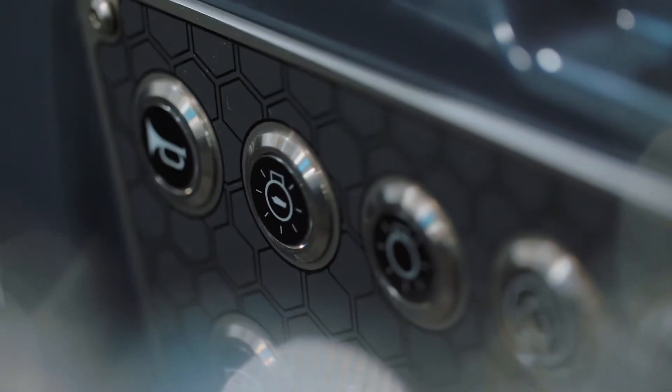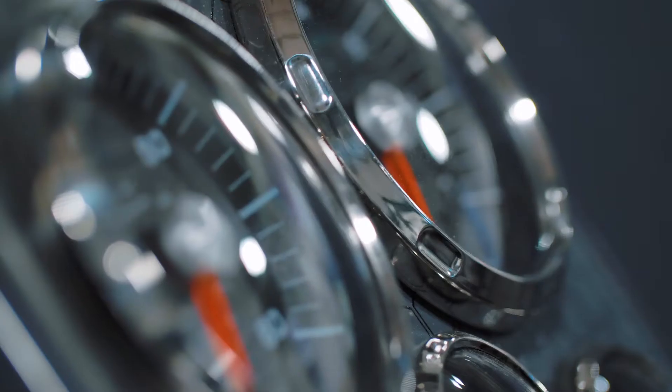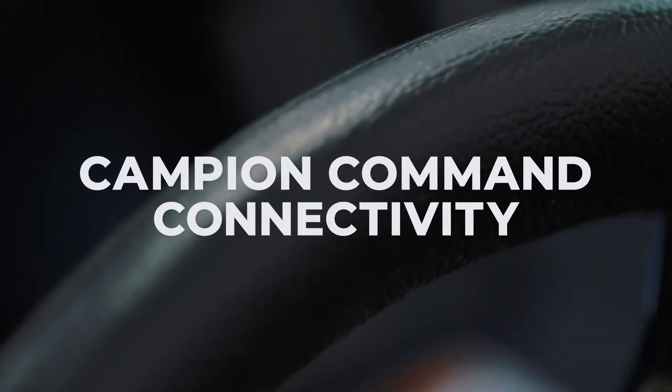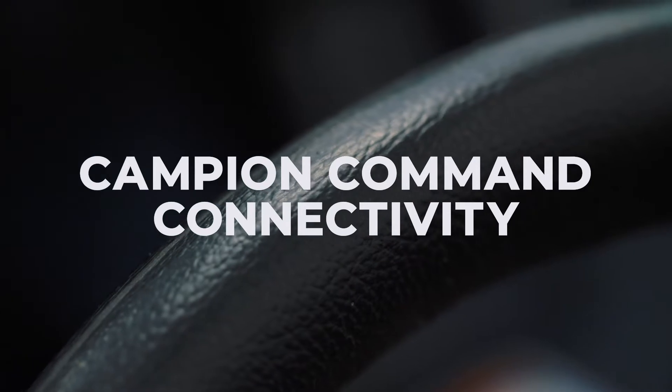Campion has put a lot of thought into the design of the helm. Whether you choose to go with easy-to-access switches, a beautiful gauge cluster and an area to flush mount your electronics, you also have the option to go with the Campion Command digital interface. Regardless of your choice, the helm is capped off with this beautiful sleek and stylish curved windshield.